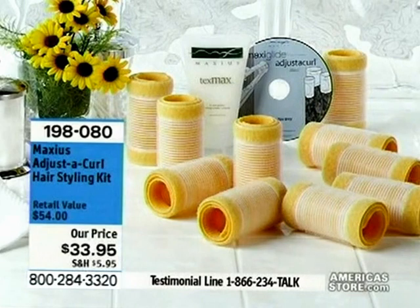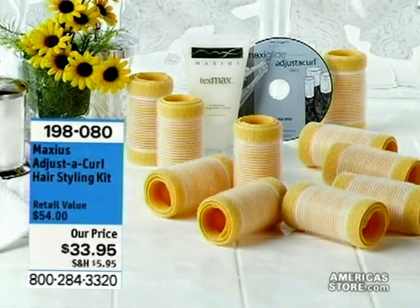For $33.95 you get the Tenants curl rollers, you also receive four ounces of the Tex Max styling cream, and you get a Maxi Glide styling tip DVD included. $33.95 — that is a $54 retail value.